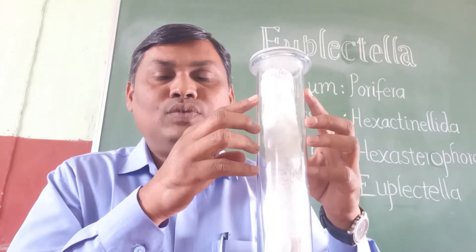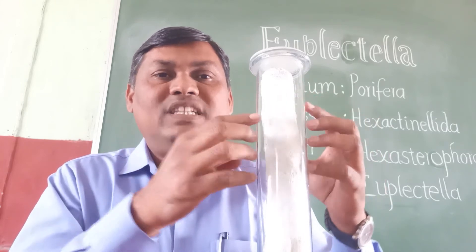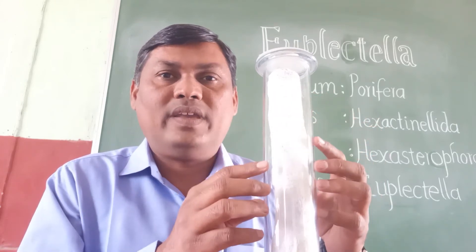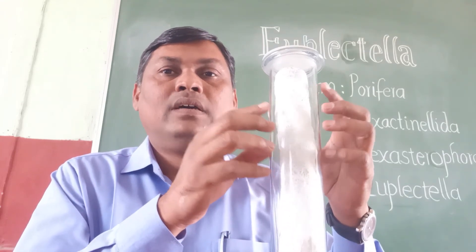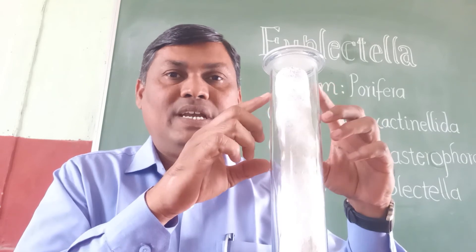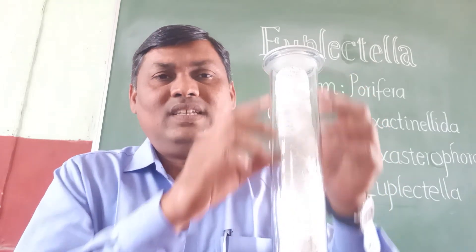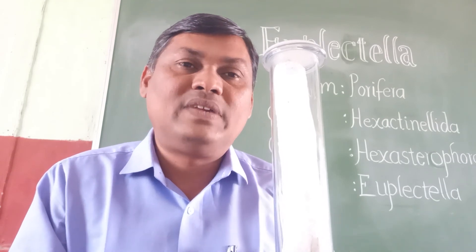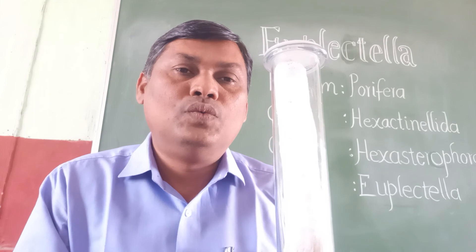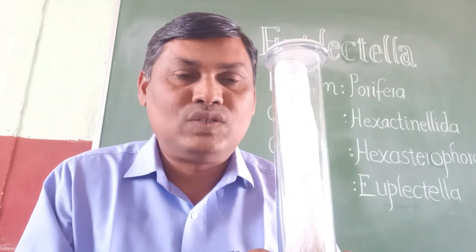The parietal gaps connect with the spongocoel — that is, the coelom in the body. The canal system is of syconoid type, having thimble-shaped radial canals. One interesting thing is that this animal is gifted to newly married couples as it looks like a flower basket.